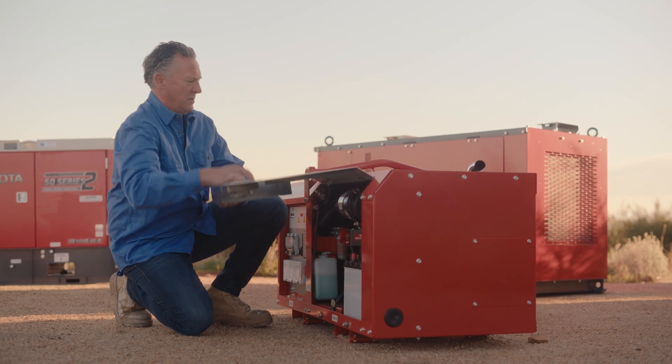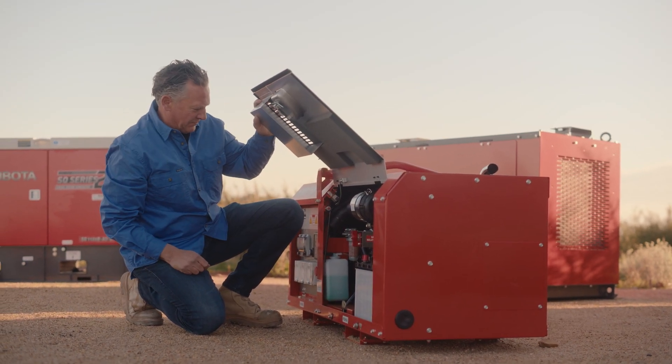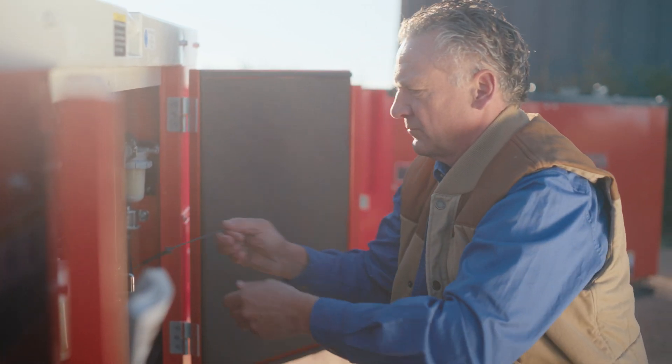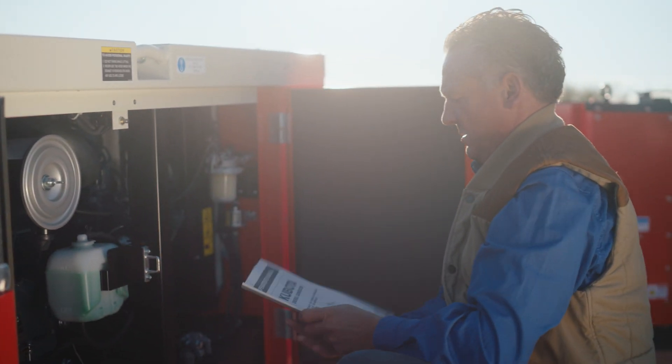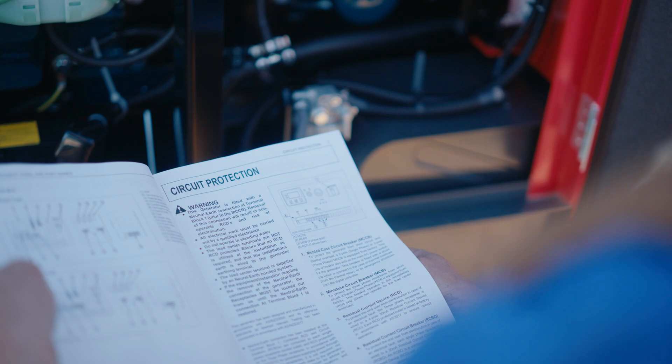The great thing is that all Kubota models come with single-sided access, making servicing so much easier. As general maintenance goes, you can regularly check the engine's radiator fluid, oil, and battery voltage to make sure they are up to required levels. All Kubota generators have an operator's manual you can refer to, and of course, if you're unsure, you can contact your closest Kubota dealer.